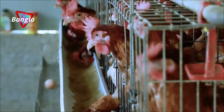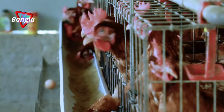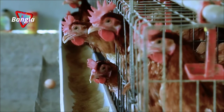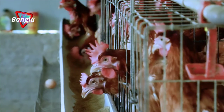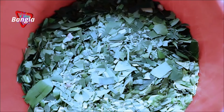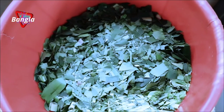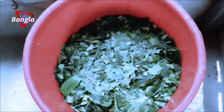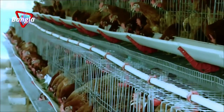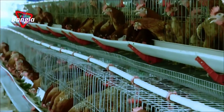People living here are already aware that toxic substances like hormones, antibiotics, formalin, and insulin are not given to these hens. They mention being filled with a sense of satisfaction and joy on seeing the birds fed with natural leaves and grass.